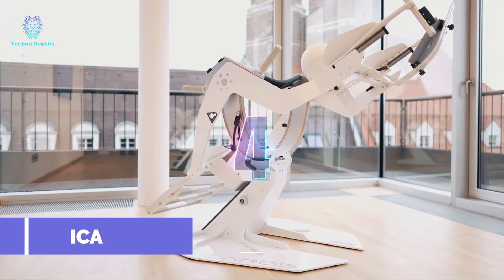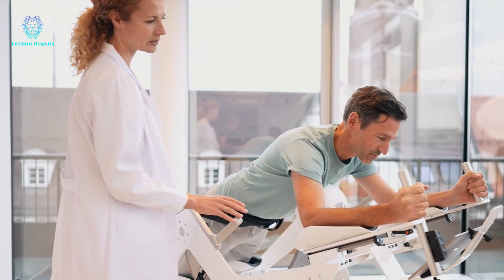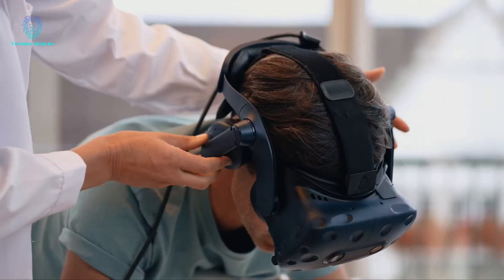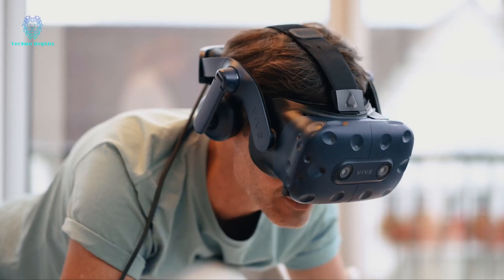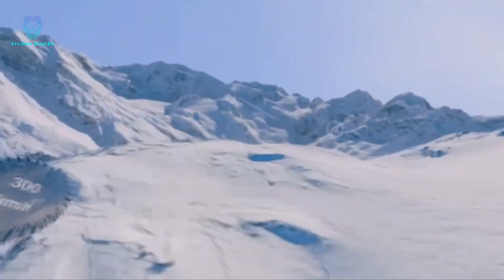Introducing a remarkable VR project from Germany, designed with a focus on therapy and rehabilitation. This simulator offers immense utility, catering to a diverse range of patients, including those with low back pain and stroke victims.